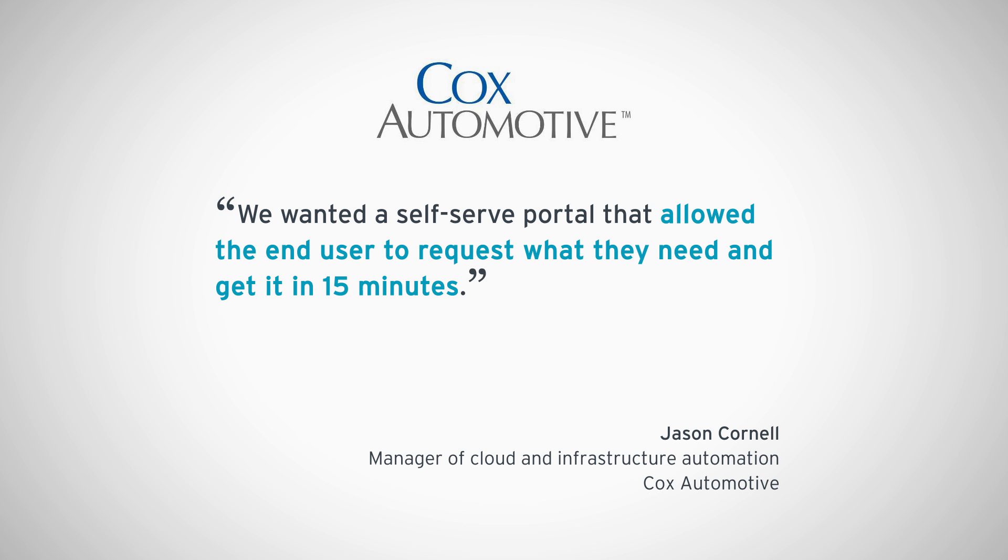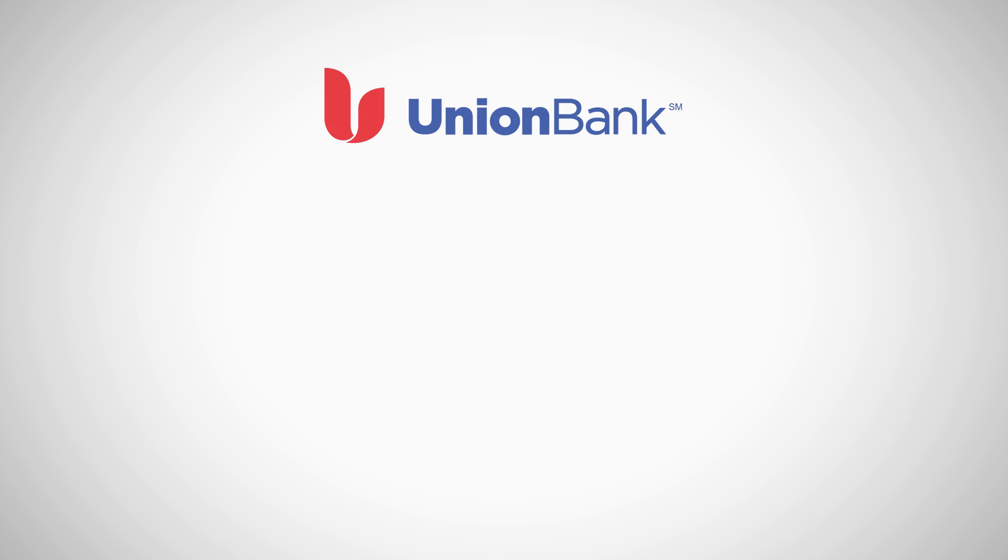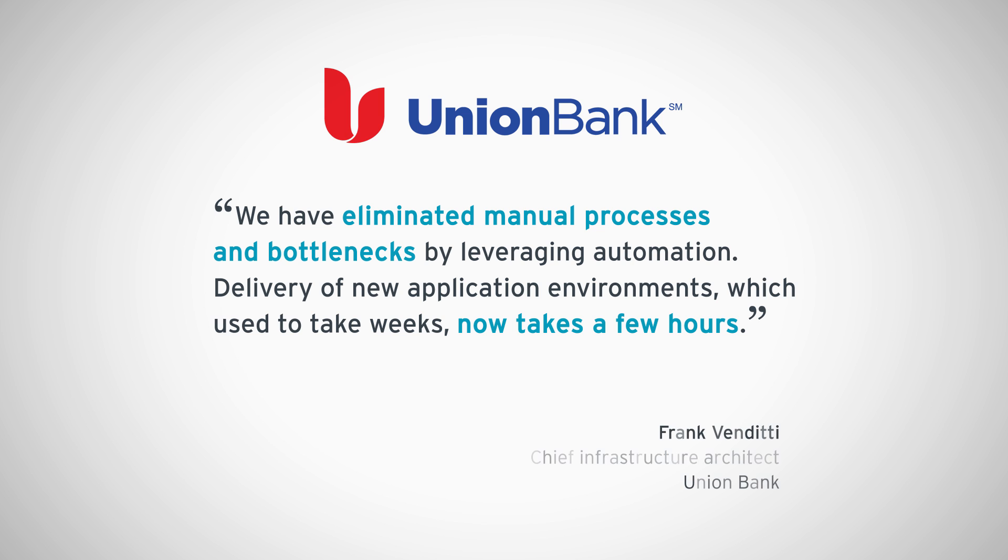Cox Automotive can now quickly provision internal IT resources, deliver self-service access, and effectively manage their infrastructure in the cloud. With automation through Red Hat management, Union Bank can eliminate manual processes and bottlenecks to deliver new application environments within hours instead of weeks.